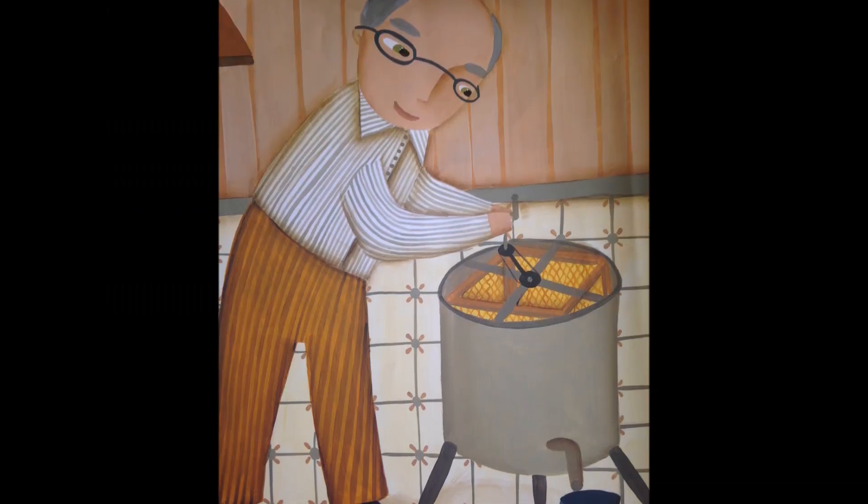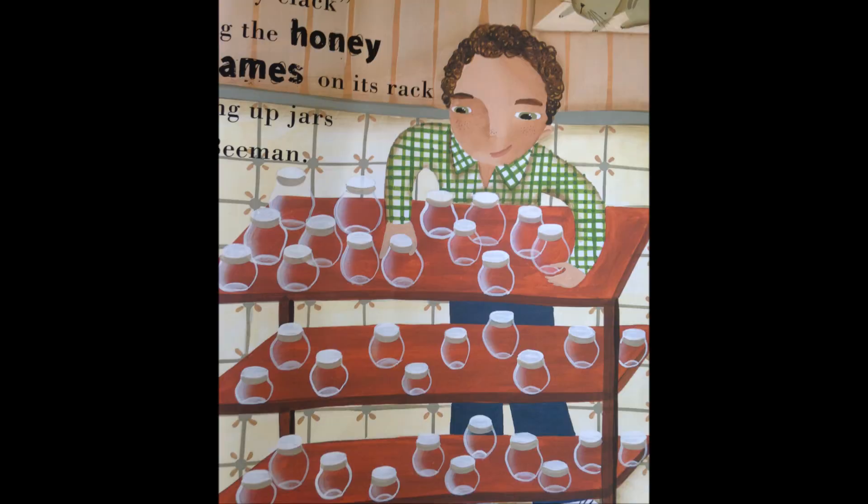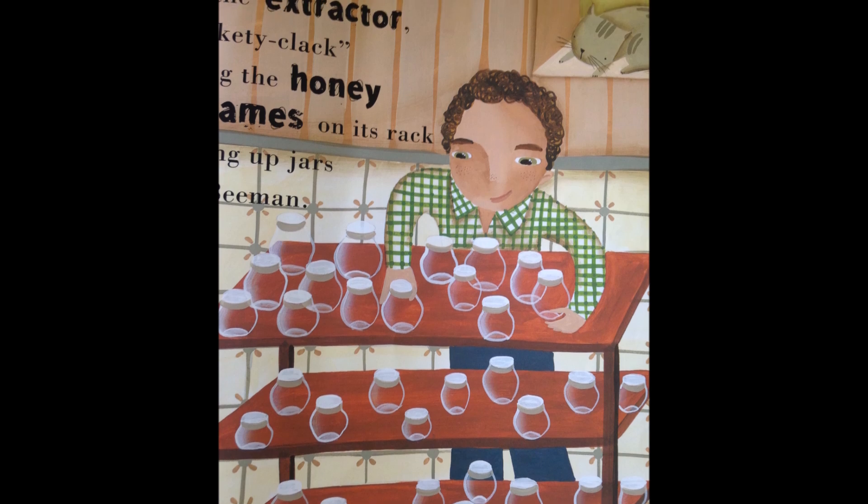Here is the extractor, its clickety-clack, removing the honey from frames on its rack, and filling up jars for the Bee Man.